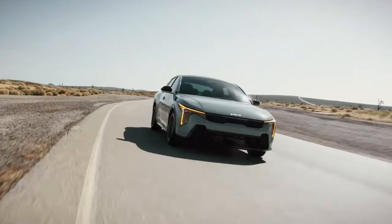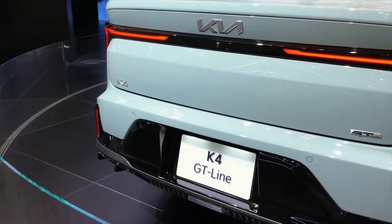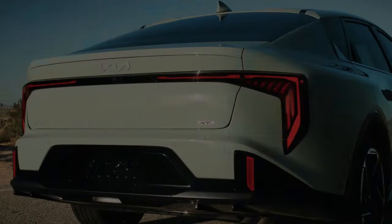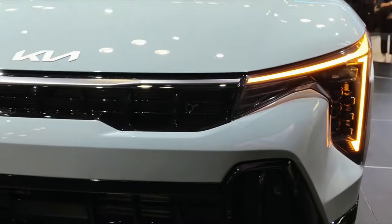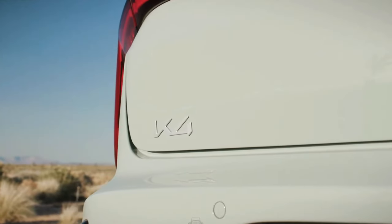With its enhanced powertrain options and spacious interior, the 2025 Kia K4 is poised to redefine the compact sedan segment. Are you ready to experience the perfect blend of performance and comfort in your next car?